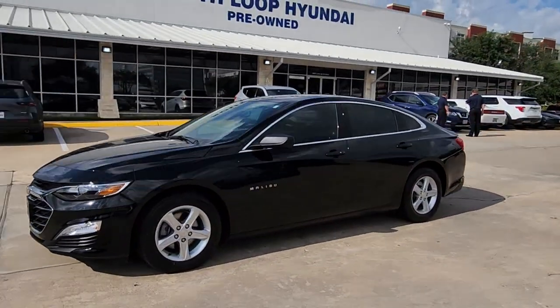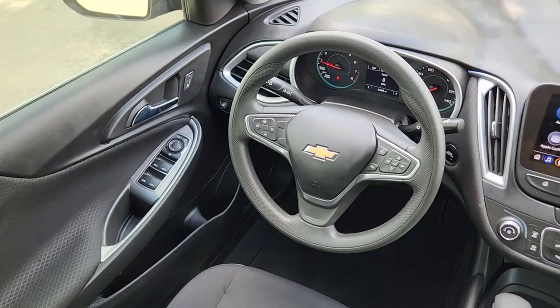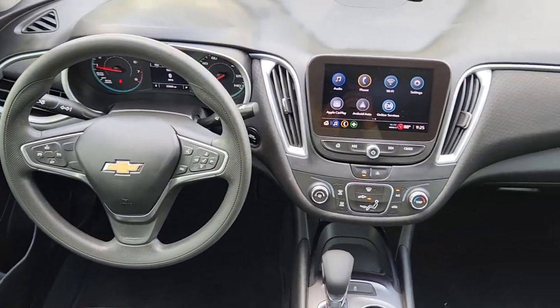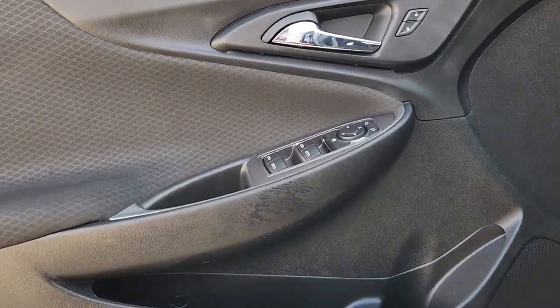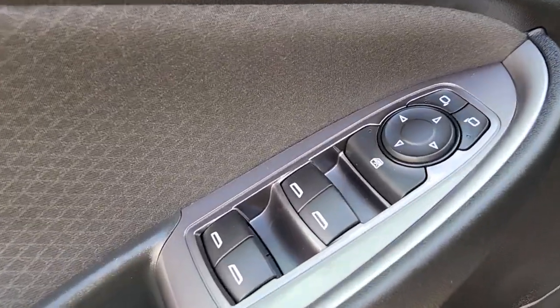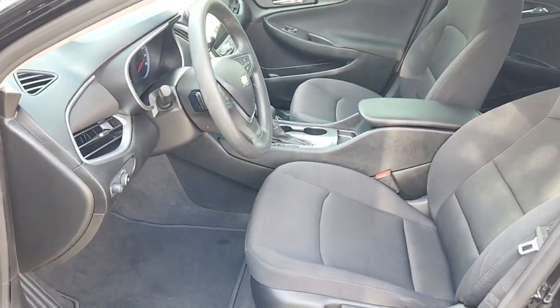The following are some of this vehicle's highlighted options: keyless start, four-cylinder engine, aluminum wheels, Wi-Fi hot spot, stability control, tire pressure monitoring system, rear reading lamps, daytime running lights, all-season tires, and driver vanity mirror. Sporty and refined, safe and comfortable — come in for a test drive in the Malibu.